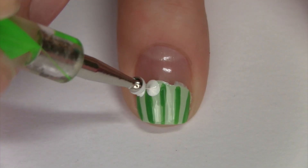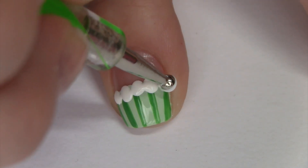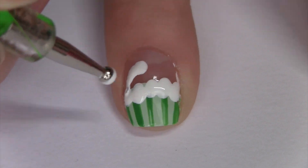With a large dotting tool dipped into white, make the frosting by making dots at the top of the cupcake lining, and then make a half circle and fill it in to finish the frosting.